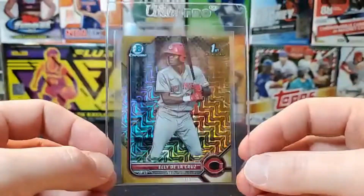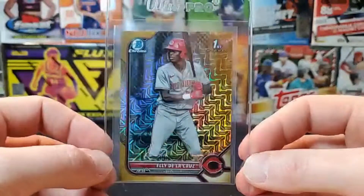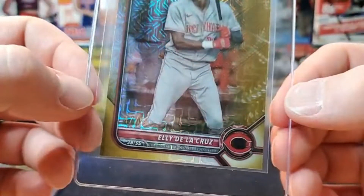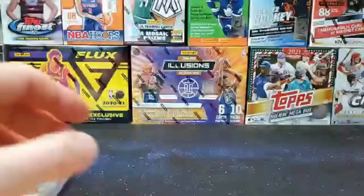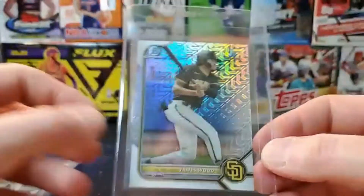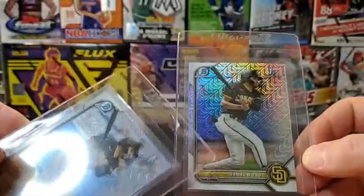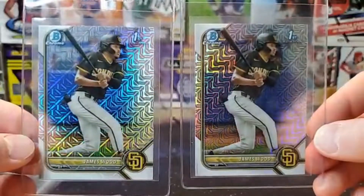Elly De La Cruz — just pulled this one a couple days ago out of a mega box. It's the mojo refractor gold out of 50, so that is a killer card. He's the number two — if not number one — prospect in the latest release, right up there with Cleo Watson. And this guy's no slouch either — got James Wood — two of his, both looking pretty good, possibly some centering issues top to bottom, but a couple mojo refractors worth sending in.